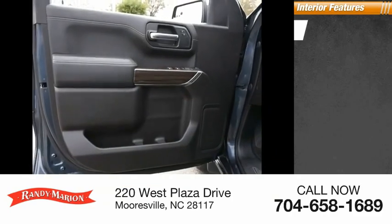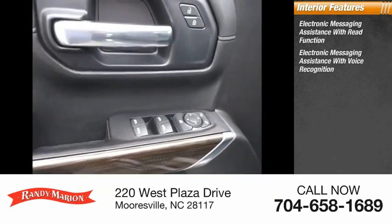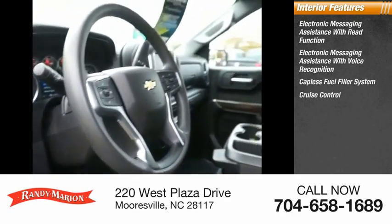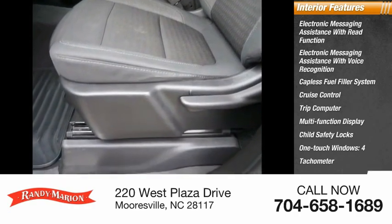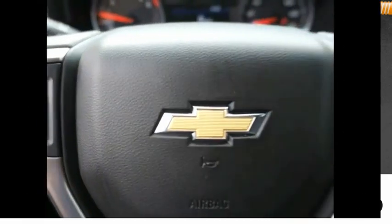Inside you'll find electronic messaging assistance with read function, electronic messaging assistance with voice recognition, capless fuel filler system, cruise control, trip computer, multifunction display, child safety locks, one-touch windows, tachometer, airbags, passenger occupant sensing deactivation. Come see the car for yourself.